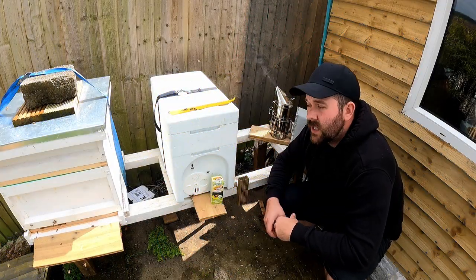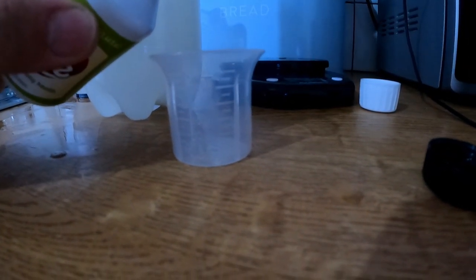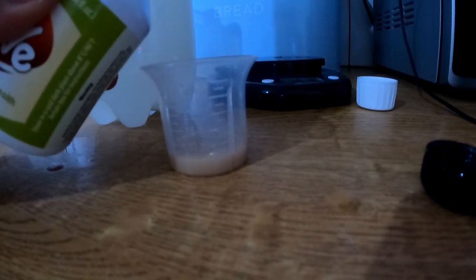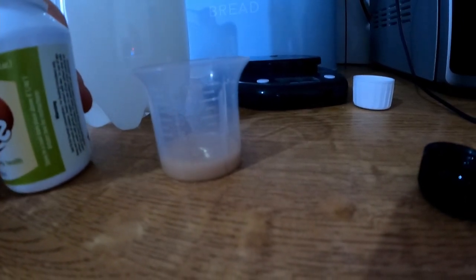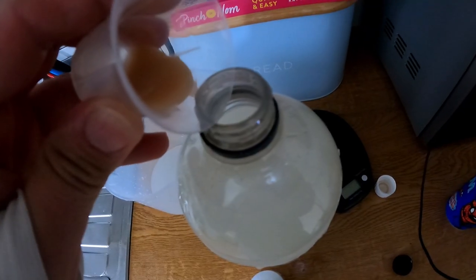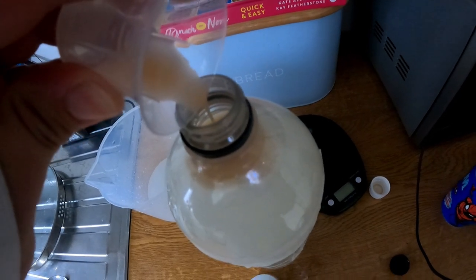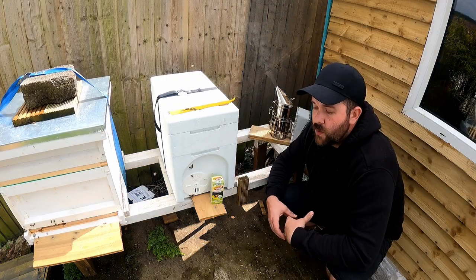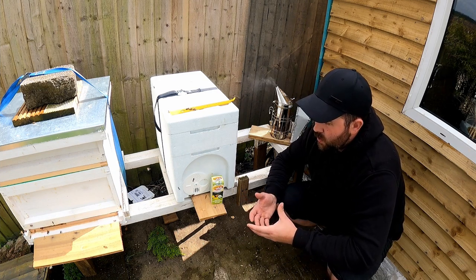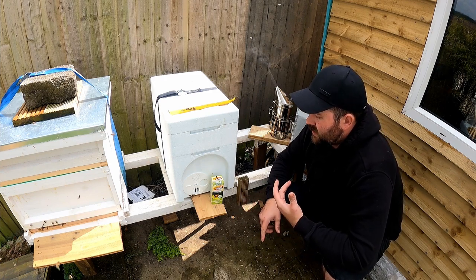It's only two and a half millilitres per litre of syrup. I'm going to put five millilitres in here, which goes into two litres — that's all it takes. You just pour it in so it mixes, give it a shake, and you're done. I don't go through a significant amount; that one hundred millilitre bottle will last me forty litres, which is superb.